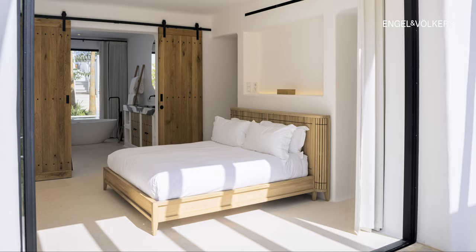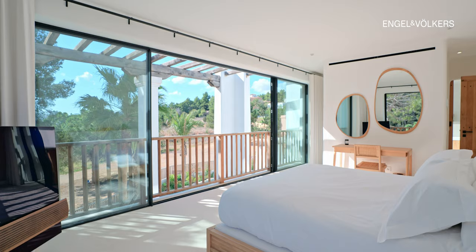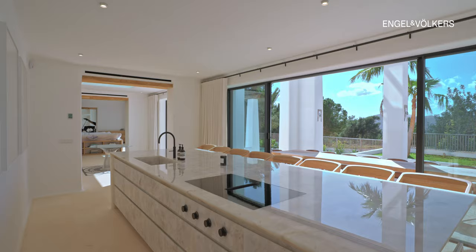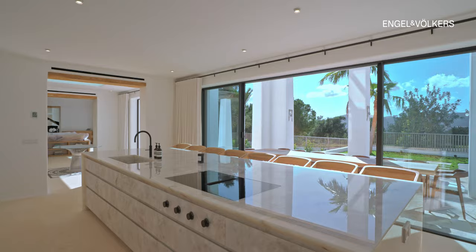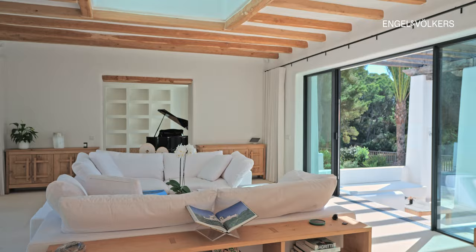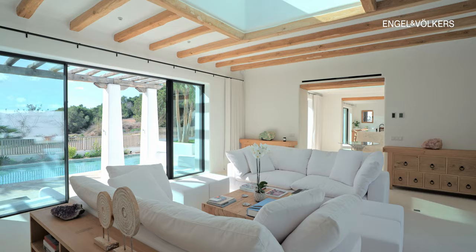This magnificent villa boasts eight sumptuous ensuite bedrooms, an open-plan kitchen adorned with Christello stone and Gaggenau appliances, complemented by an additional chef kitchen, pantry, and a double aspect living room with an open fireplace.